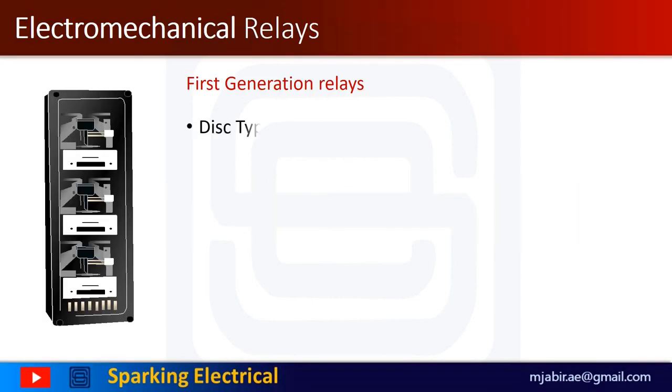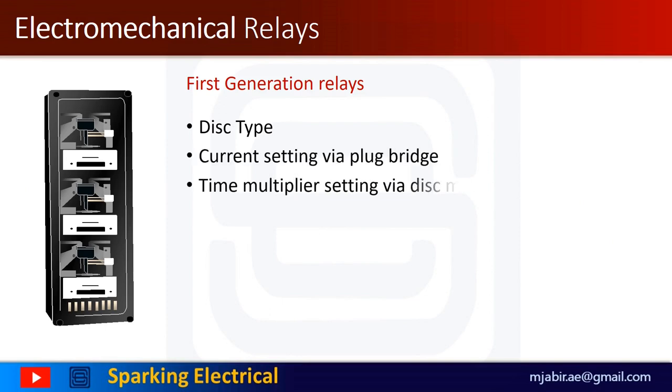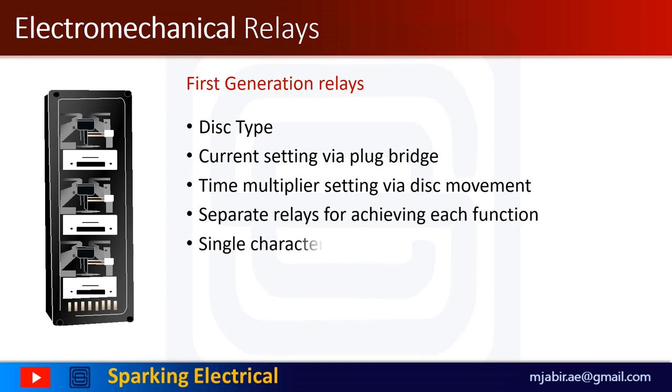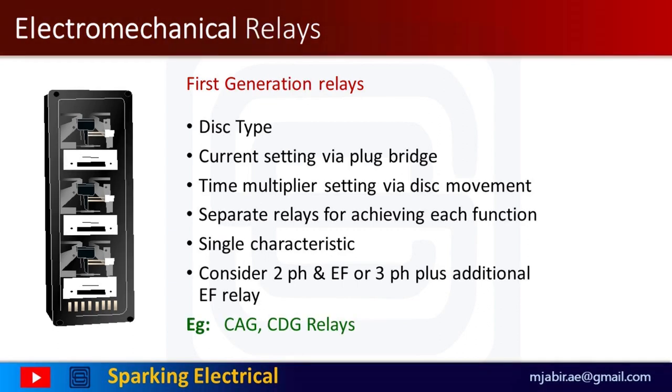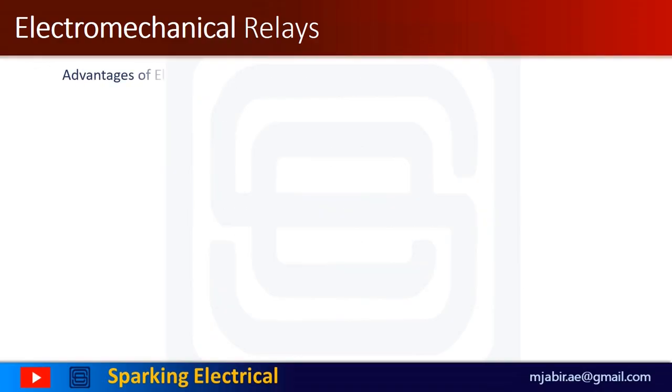The first generation relays are the oldest relaying system and have been in use for many years. They have earned a well-deserved reputation for accuracy, dependability, and reliability. These are disk type with current setting via plug bridge and time multiplier setting via disk movement. Separate relays are required for achieving each function and characteristics. These are lower cost, easier to test, long-lasting, with less chances of failure.